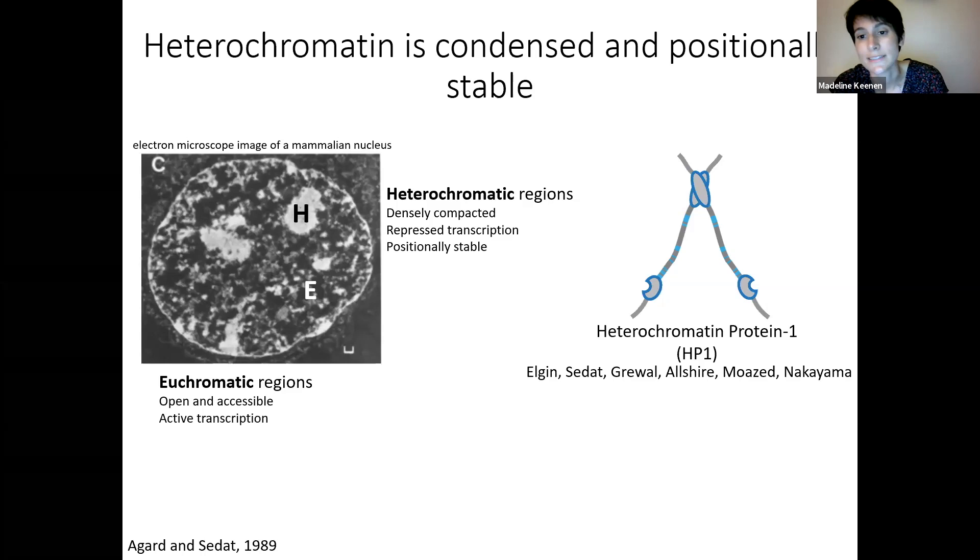There are actually three paralogs of HP1 — alpha, beta, and gamma — and I'll be talking mostly about alpha and a little about beta. HP1 has a chromo shadow domain that mediates dimerization, a chromo domain that mediates binding to a specific mark in heterochromatin, as well as disordered regions. The hinge region has charged residues that mediate binding to DNA, as well as two disordered tail extensions.